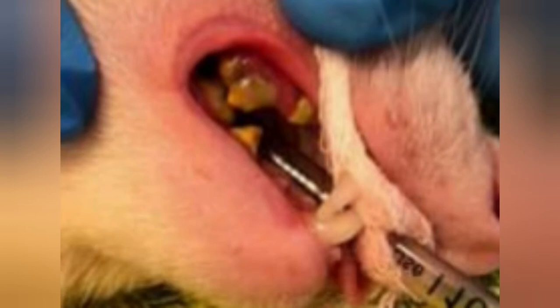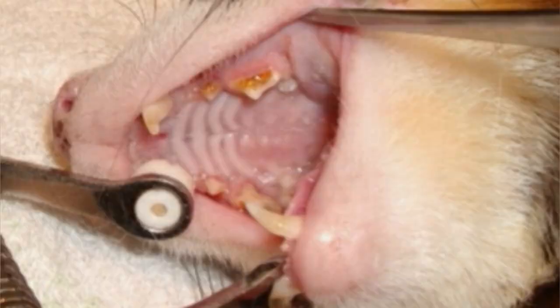Then the teeth which are too damaged will be removed. If the disease is very advanced and the bacteria have reached the bloodstream, then a course of strong antibiotics will have to follow. The seriousness of this type of infection can be fatal if the bacteria have already reached the heart and other organs.